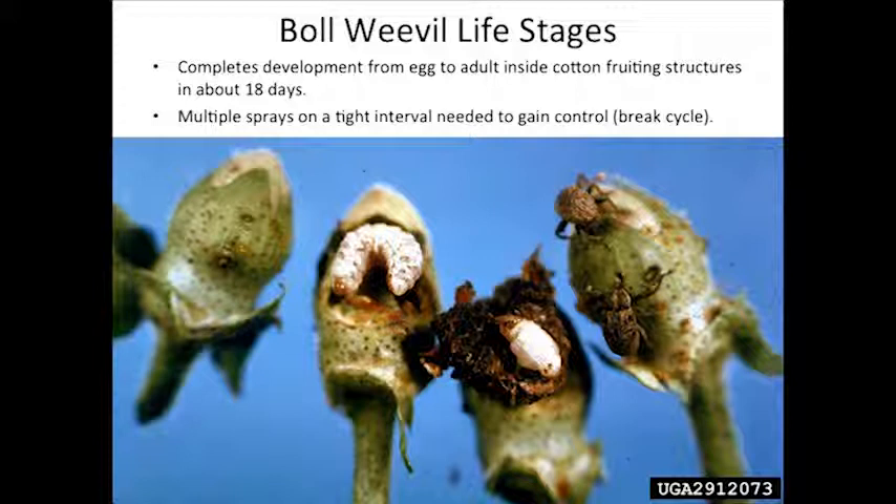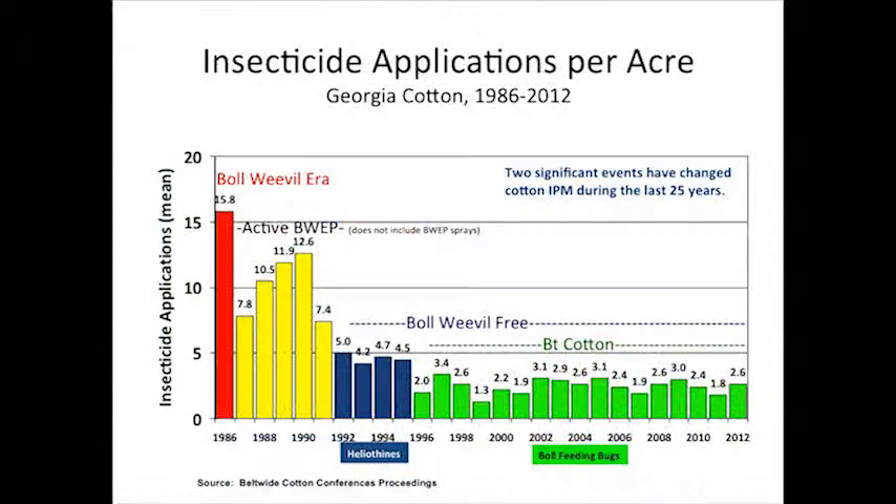Boll weevils are always within that fruiting structure. So back when we were treating boll weevils, we had to spray them every three or four days, and we'd have to spray for about a three-week window just to break that cycle. So a lot of insecticide sprays had to go out for boll weevils.